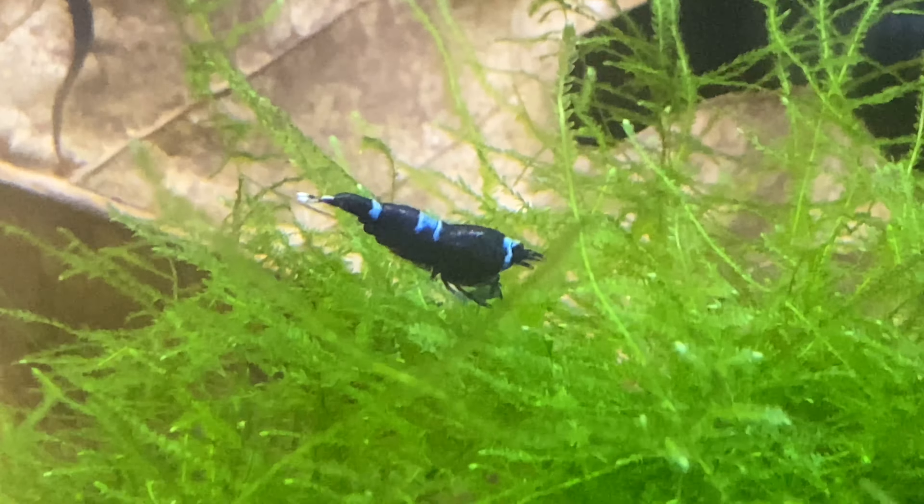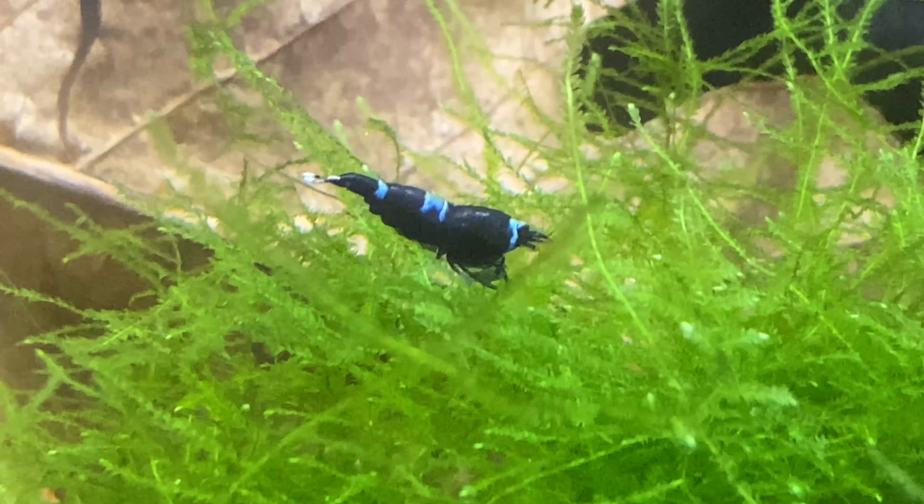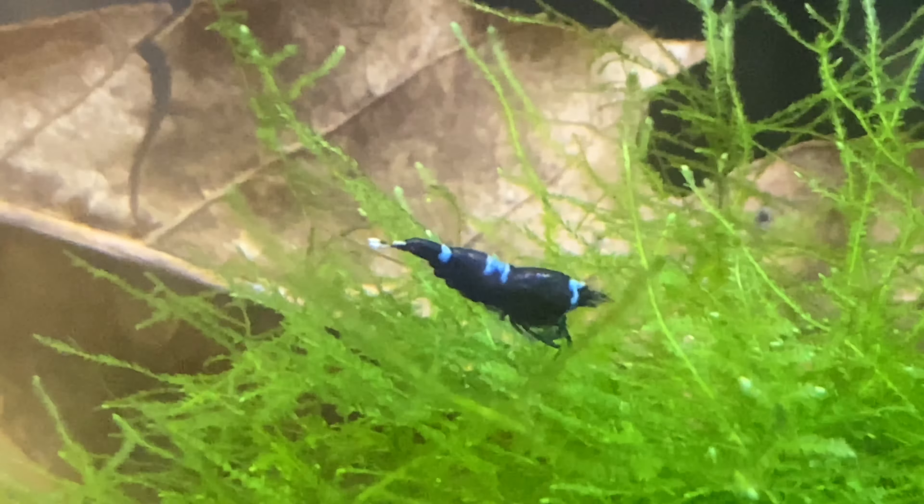We've got quite a few of them in this tank. That guy on the glass — he doesn't have a lot of black on him. This guy here looks awesome — he's got a lot of black, but this tank is littered with shrimplets.